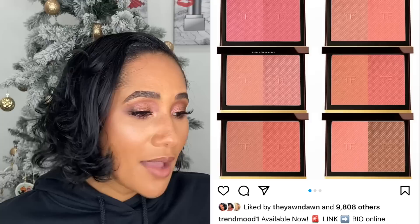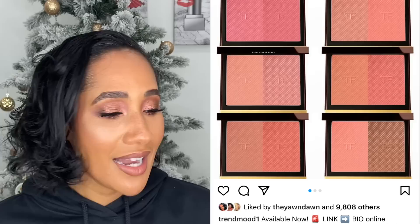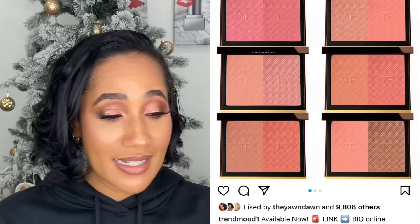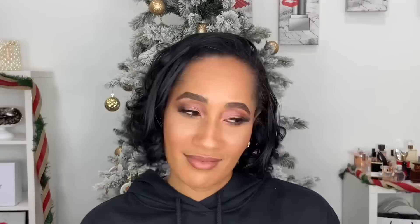Tom Ford came out with six Shade and Illuminate blushes, and for me this was a price point thing. I can buy luxury makeup, but I have to justify the price in my head. I watched a full review on all six blushes and the shades would most definitely work for my complexion, but I just couldn't justify it. I'm going to the Cosmetic Company outlet store — if I see these there, that's when I'll pick them up. I won't pay full price. Givenchy blushes have stolen my heart.